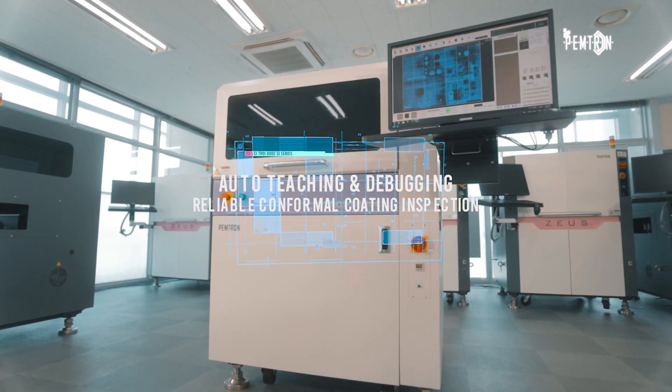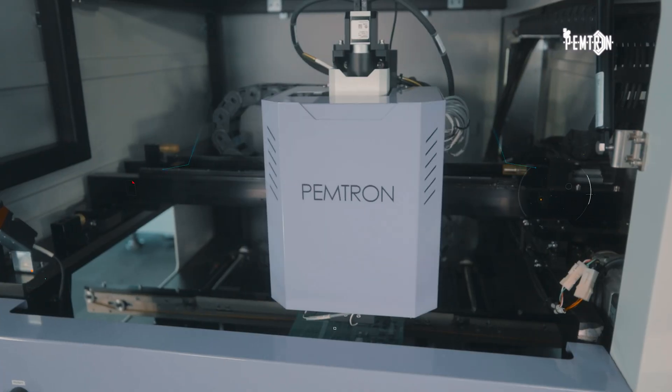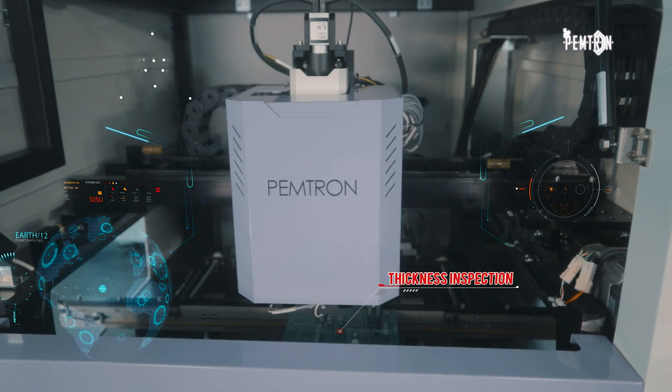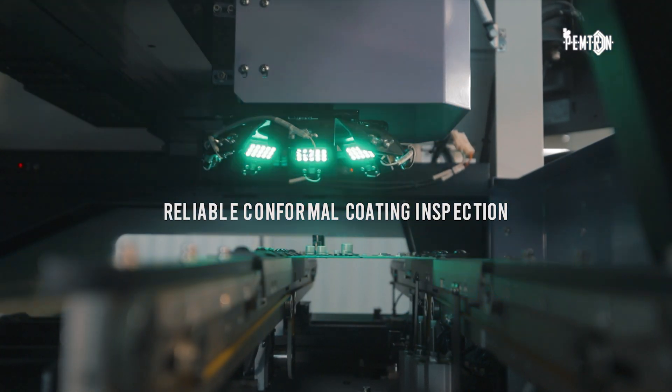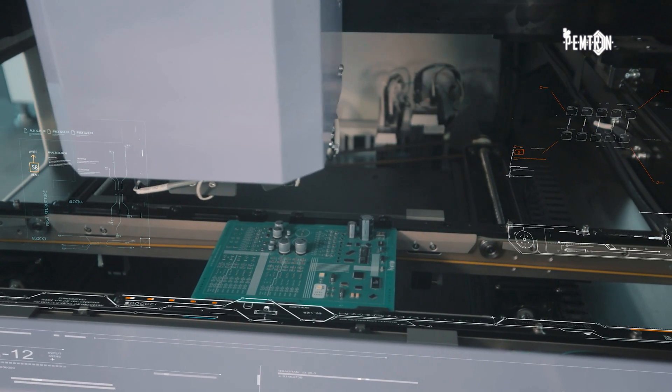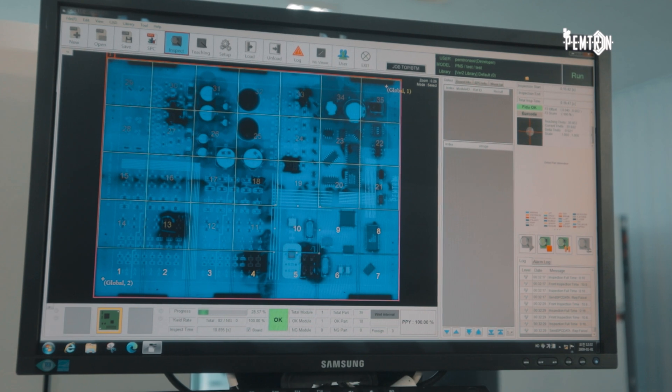The third product is CI, our original conformal coating inspection technology, which ensures accurate coating area inspection. It is a customized coating inspection machine utilizing various algorithms. AI-based bubble inspection is accomplished by introducing state-of-the-art artificial intelligence capabilities.